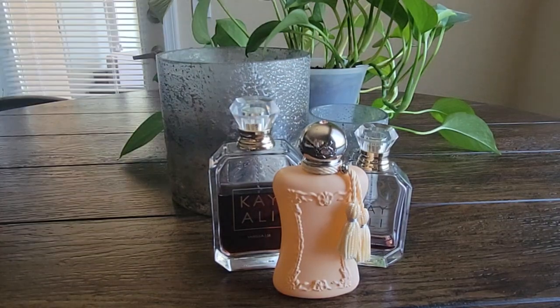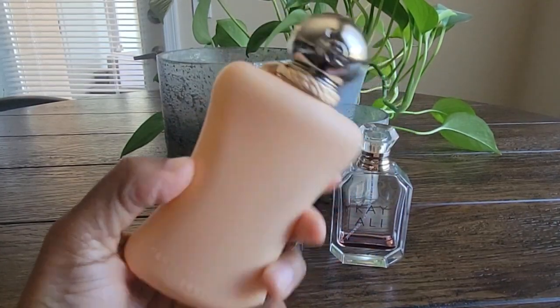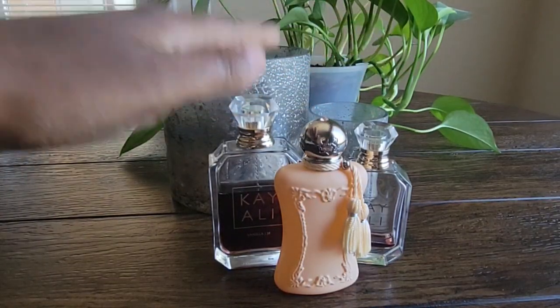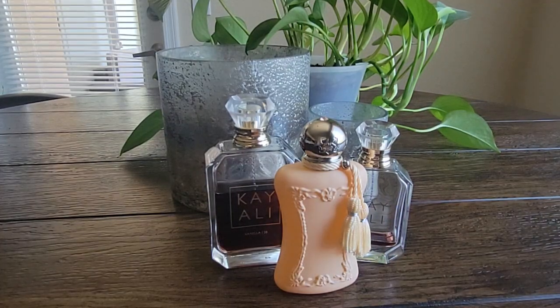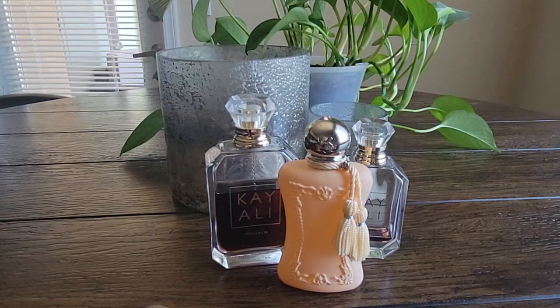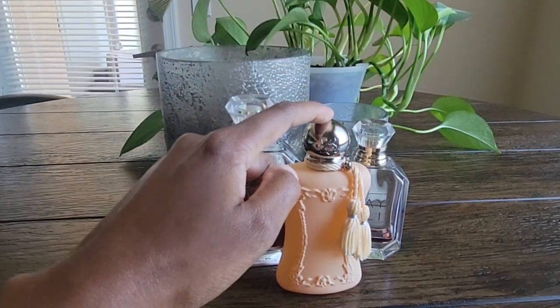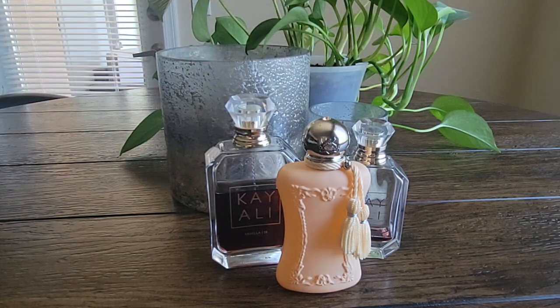I wanted to add the addictive, boozy quality from the Déjà Vu and Kassili to the Vanilla 28 base, and this was my favorite combination last month. I wore it so often that I put a dent in the bottle. Even after taking it off the tray for the new month, I've still worn this combination two more times and we're only a few days in. Out of all the combinations I've tried, this has been my favorite for sure. I'm really glad I have a 100 ml backup bottle, and I think it would be a great year-round combination — I've liked it in the fall and in the spring.